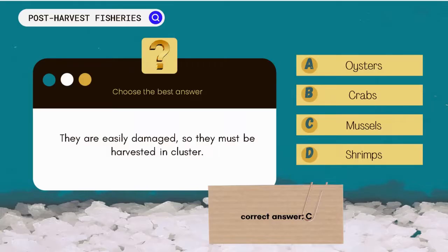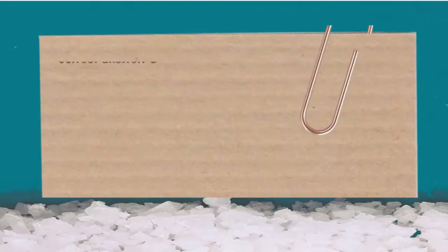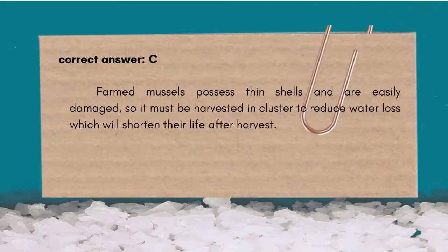The correct answer is C. Mussels. Farmed mussels possess thin shells and are easily damaged, so they must be harvested in clusters to reduce water loss, which will shorten their life after harvest.